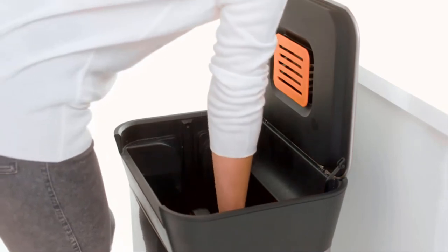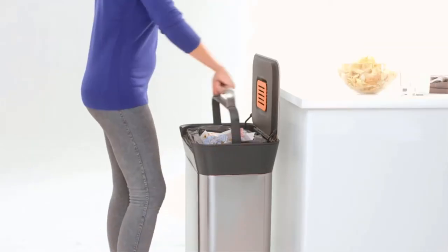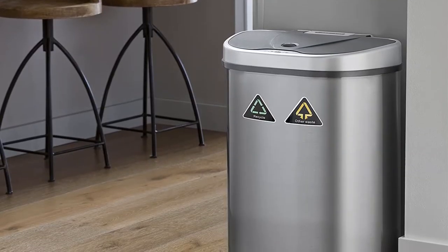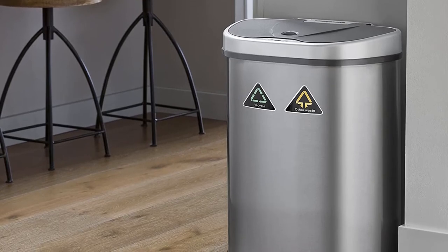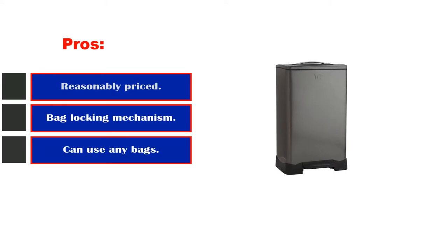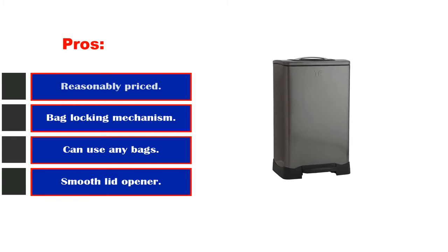We recommend that you put a lining on the trash to save time cleaning the detachable compressor plate. Because of the way the compressor operates, you might end up getting dirty arms, especially with food waste. Pros: Reasonably priced. Can use any bags. Smooth lid opener. Bag locking mechanism. Lid lock. Cons: Operation means sticking your arms in.